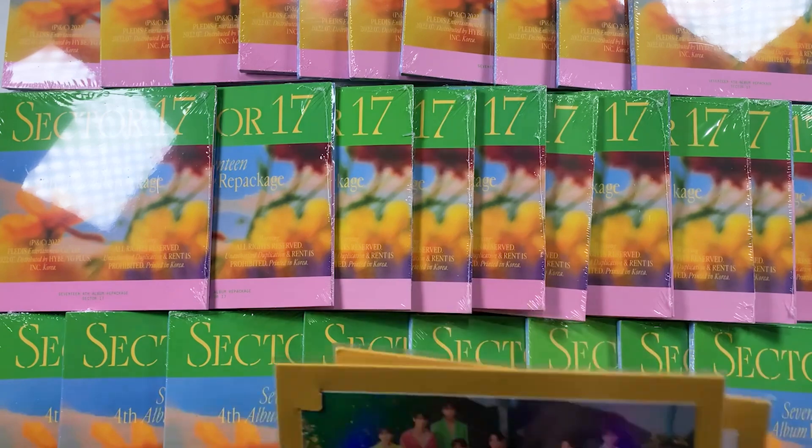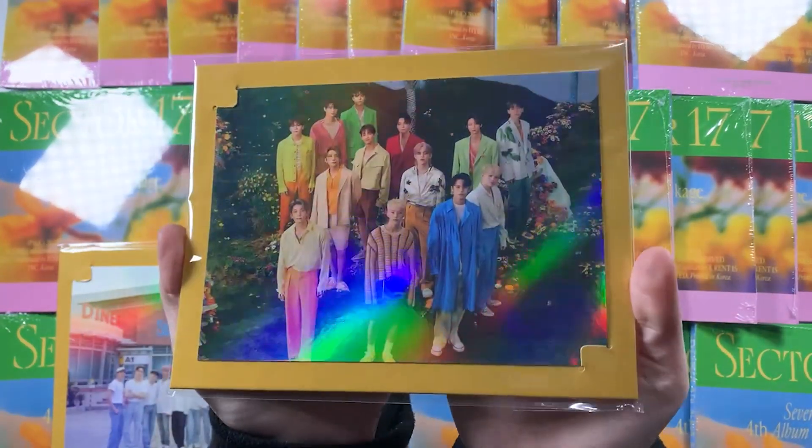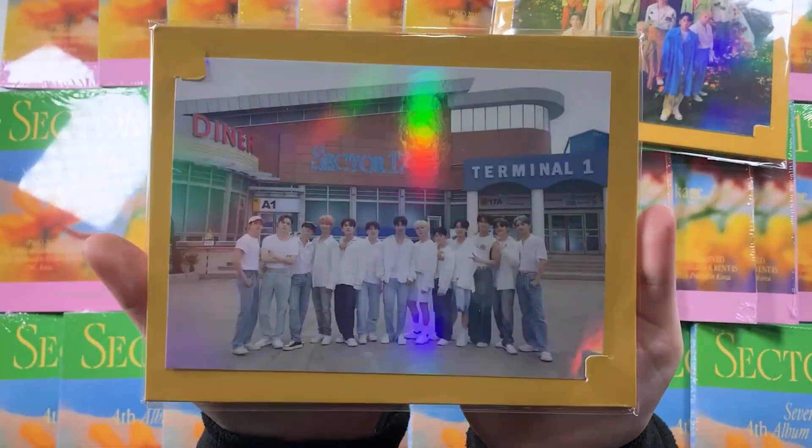I've grabbed just one of each to show you guys. There are two different holographic postcards — this one which is the new beginning concept, and then this one which is from the music video.